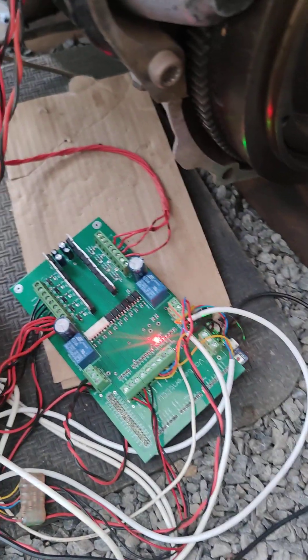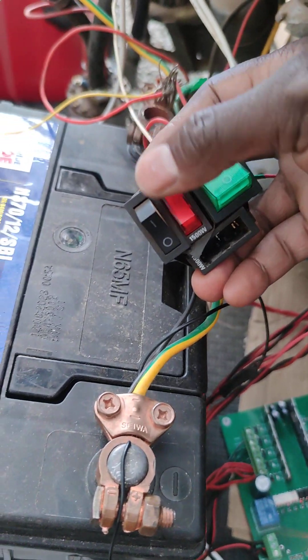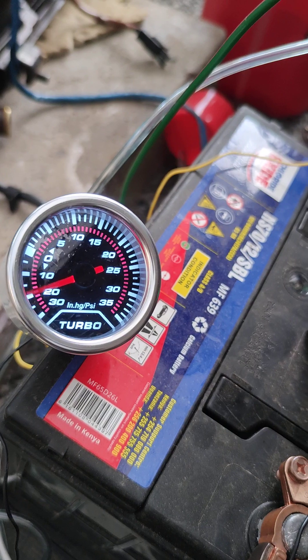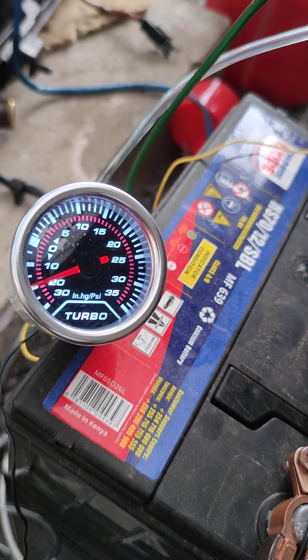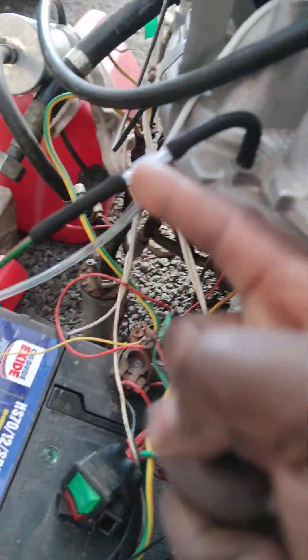Now I'll turn on the ECU and then start the engine. That backing right there is connected on this intake manifold right here. Let me turn on the charging.